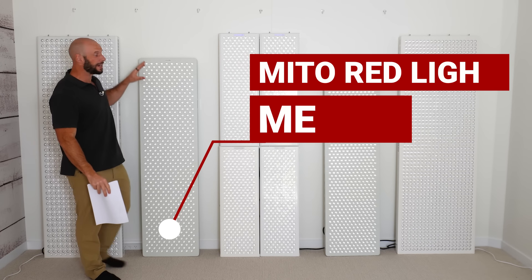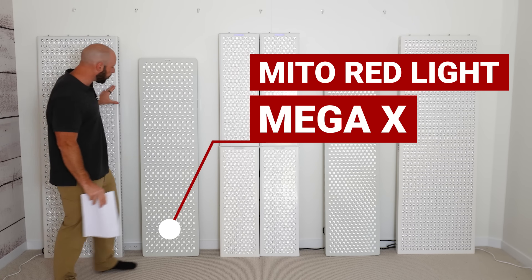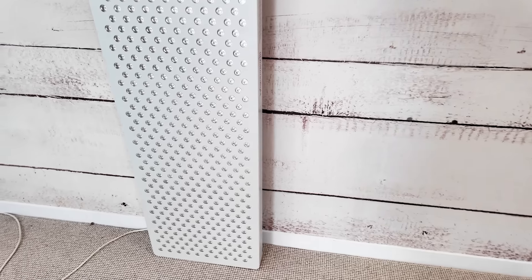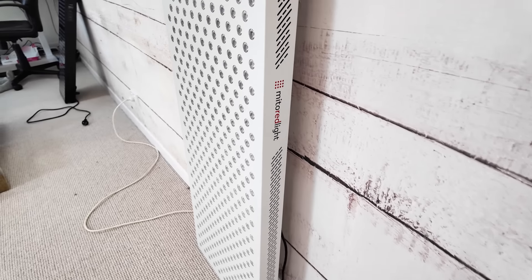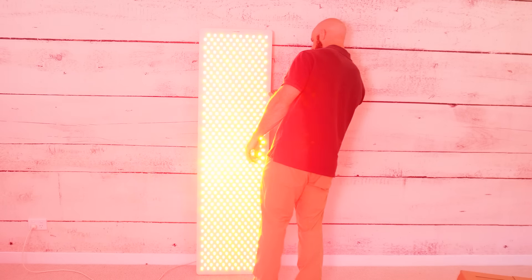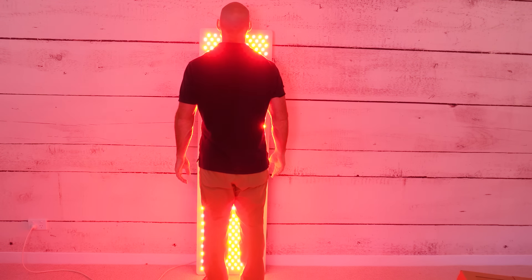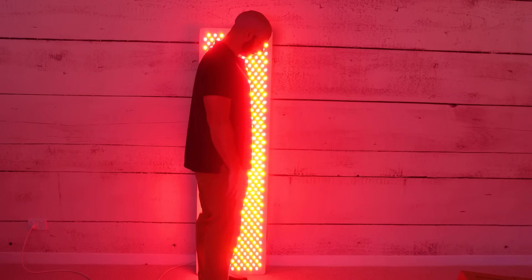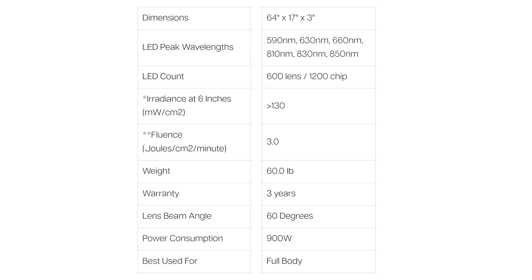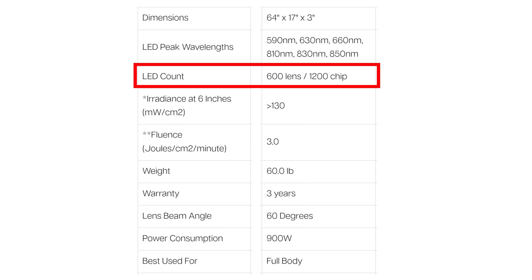Next we have the Mito Red Light Mega X. This is a smaller panel — still what I consider a body panel — but it's only 155 centimeters tall and 35 centimeters across. For someone my size, 5'10" or 178 centimeters, the top of my head won't be treated. It also has fewer LEDs: 600, but they are dual chip, so you're getting 1,200 LED chips in this panel.